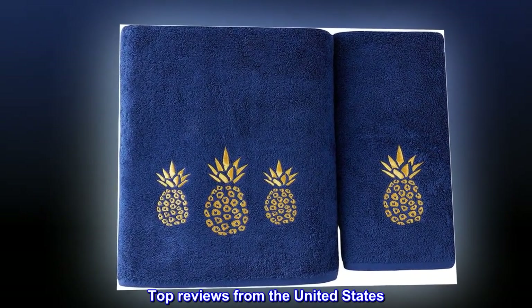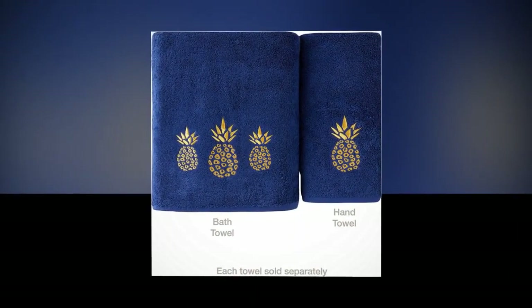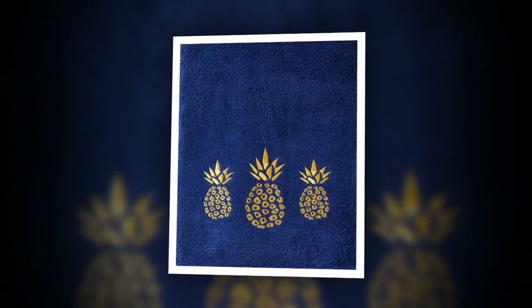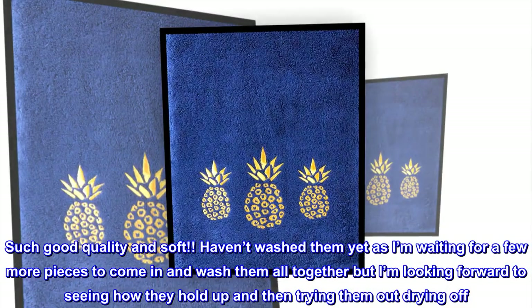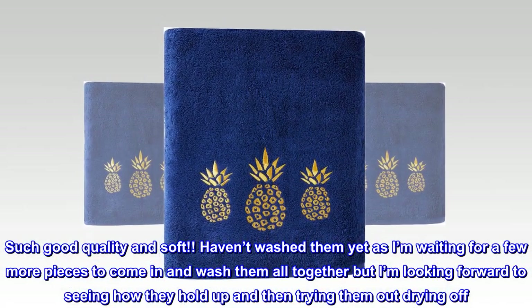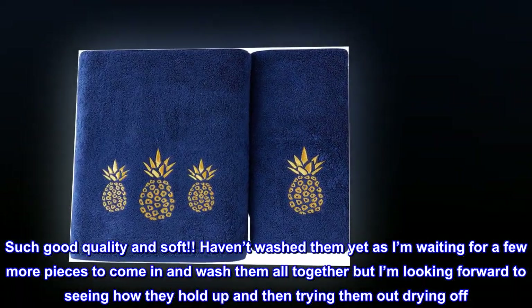Top reviews from the United States. Pineapple craze is real. I love pineapple anything, so when I saw these for only $5 I grabbed them. Such good quality and soft. Haven't washed them yet as I'm waiting for a few more pieces to come in and wash them all together, but I'm looking forward to seeing how they hold up and then trying them out drying off.